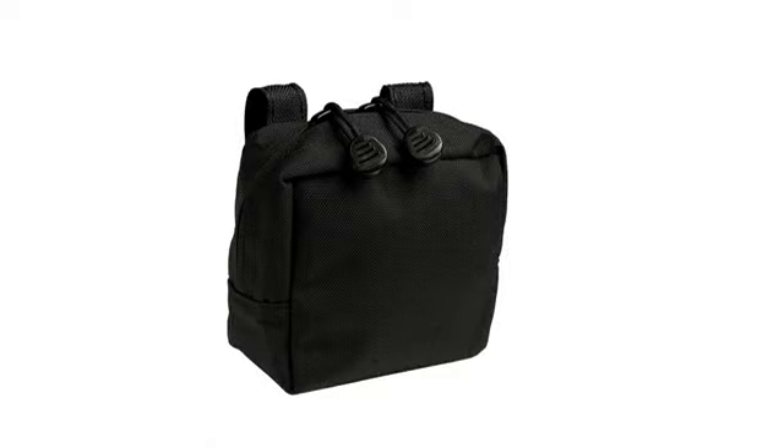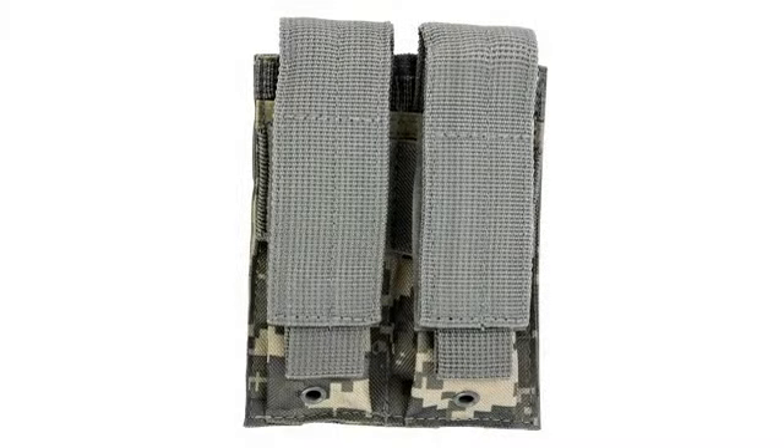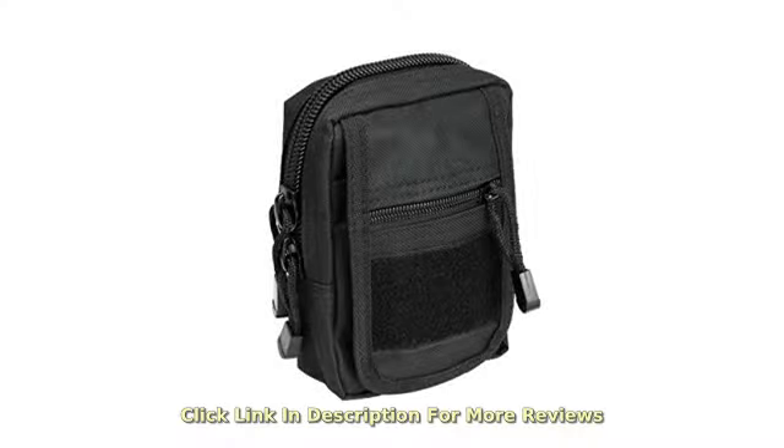When I first saw this product I thought I was going to be getting a low-quality pouch with off-color camouflage, because I've had bad luck in the past ordering pouches online.